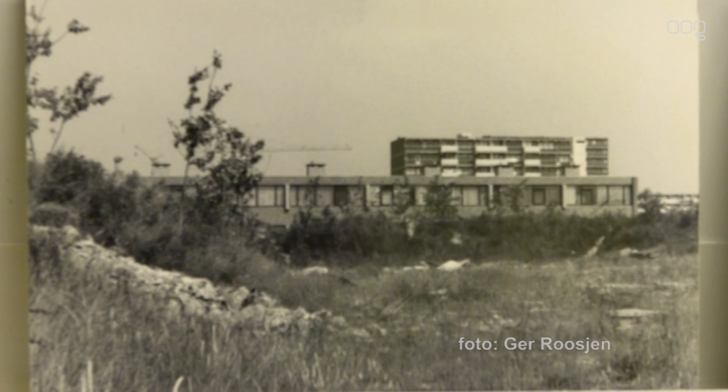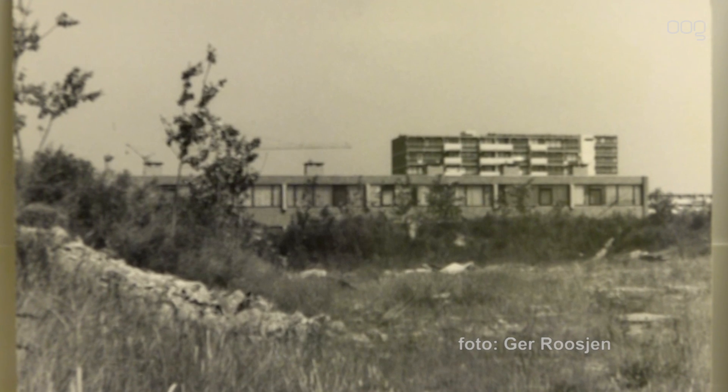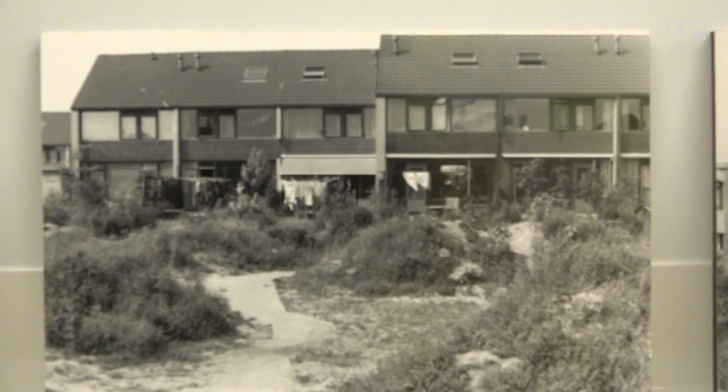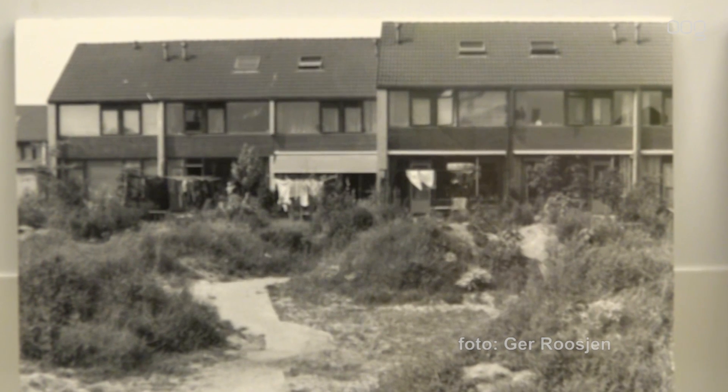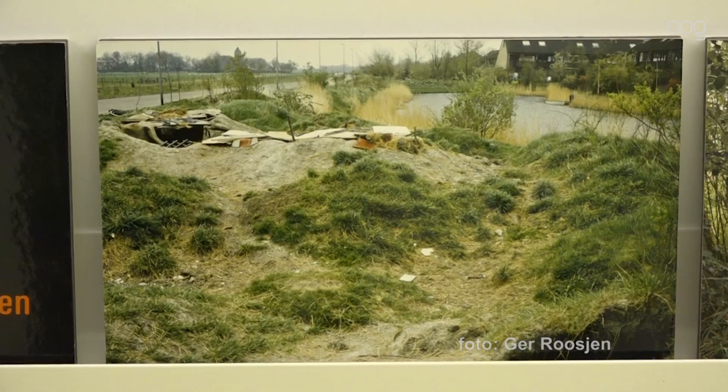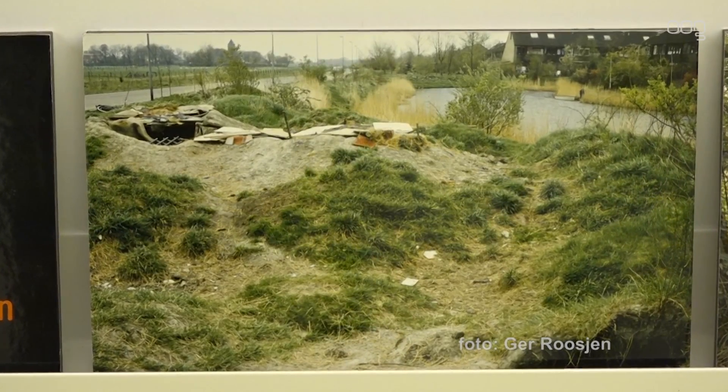Wat kenmerkt nou Leeuwenborg in die tijd? Ruimte. Heel veel ruimte. En groen in aanwas. Maar ook ruimte in het huis: een ruime kamer, keuken, slaapkamers, een zolder. Dus dat was voor ons gezin met drie opgroeiende jongens prachtig. En een tuin erbij. Dat was echt de ruimte, en het nieuwe elan wat zich voordeed. En toen de buren kwamen, werd het helemaal een feest.